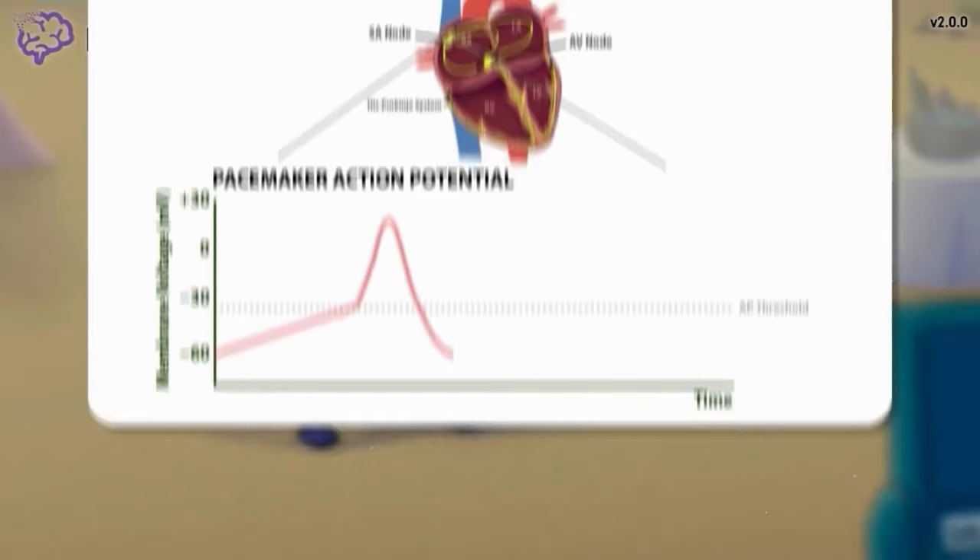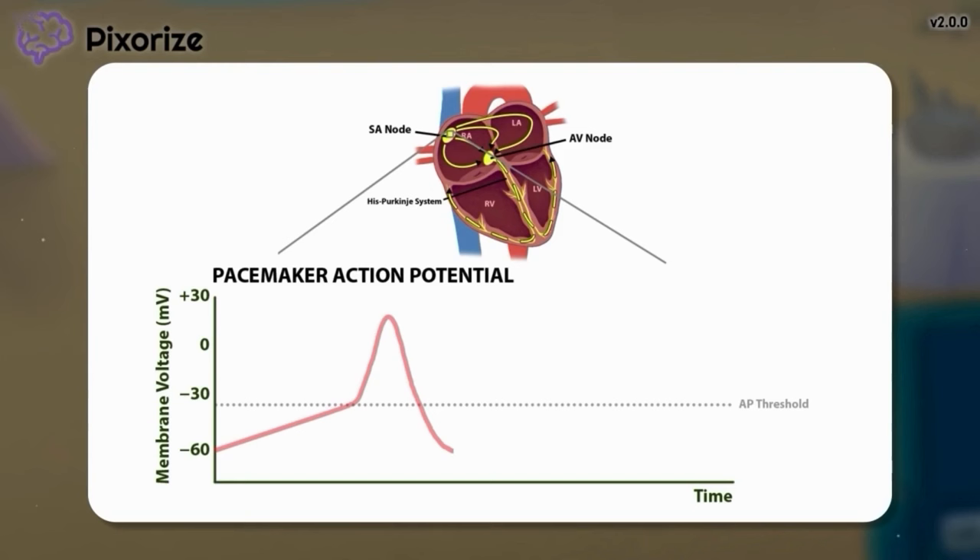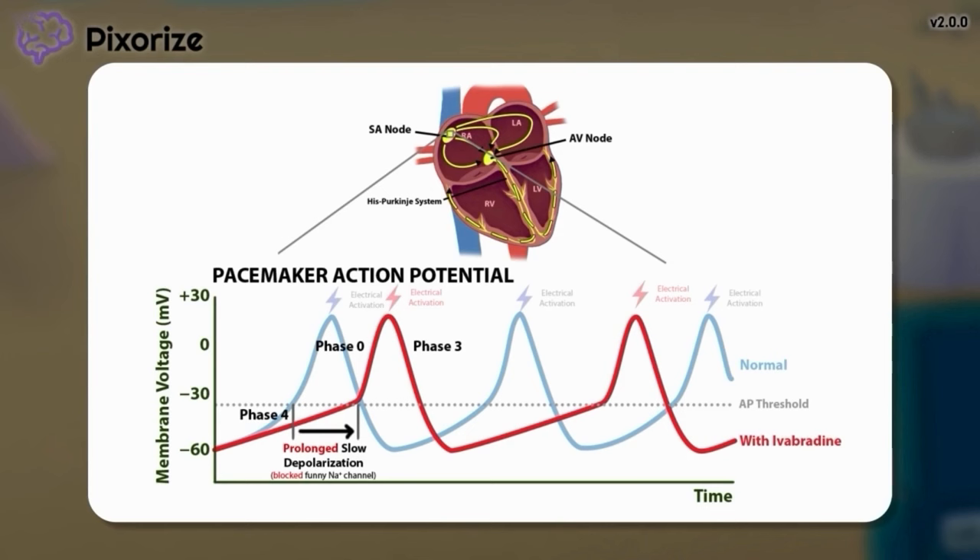Bringing back the graph we just covered, it's worth noting that each part of the action potential curve has a name. The slow climbing segment is known as phase 4, the rapid climbing segment is known as phase 0, and the fall in membrane voltage to reset the cell is known as phase 3. So when we showed earlier how Ivabradine prolongs slow depolarization, that was just another way of saying that Ivabradine lengthens phase 4.